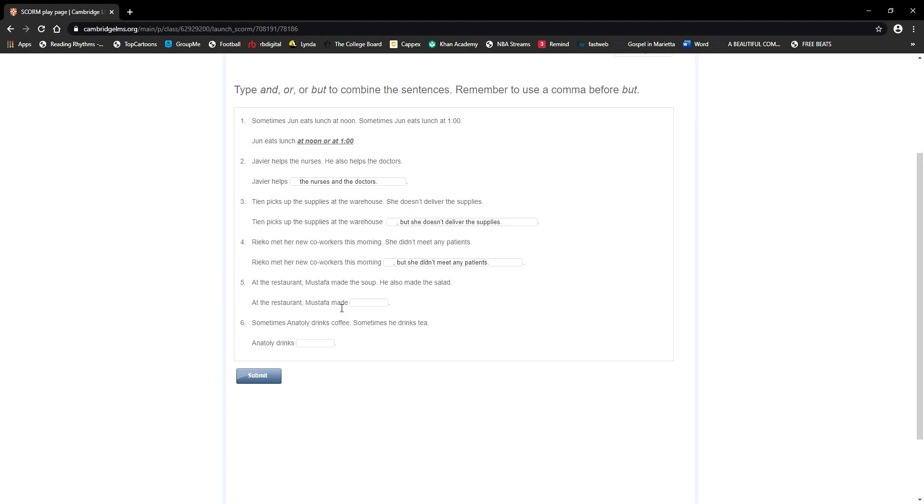Number five: at the restaurant, Mustafa made the soup — he also made the salad. The clue here is 'also,' because 'also' means repetition, continuation — so the idea is 'and.' At the restaurant, Mustafa made the soup and the salad.